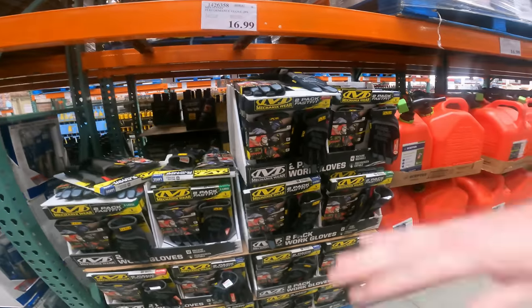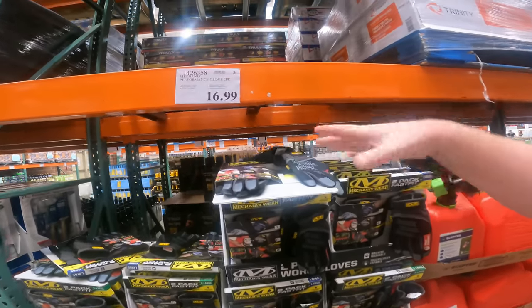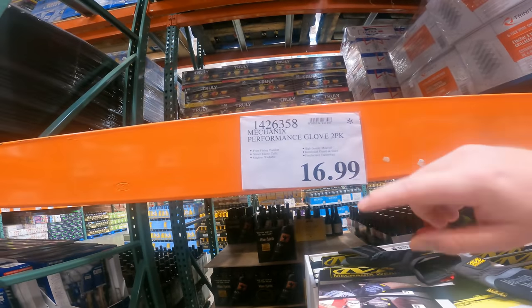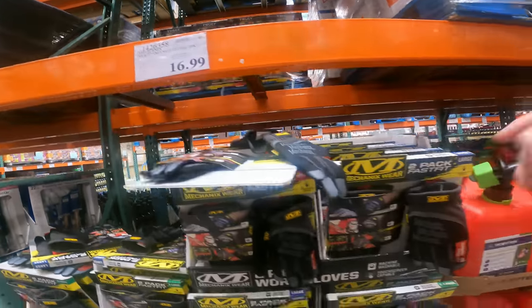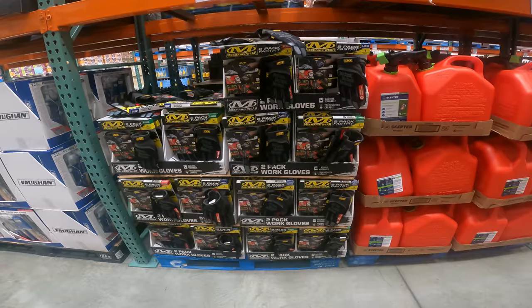Not everything's the best deal in the world. If Lowe's wasn't blowing out all their Mechanics Gloves on clearance, this would probably be a better deal. But specifically for Mechanics Gloves, Mechanics Wear, they have touchscreen built in, machine washable, $16.99. It is Death Star, so it is a two-pack, and once this is gone, they're gone. Still not a bad price at $8 a pair.